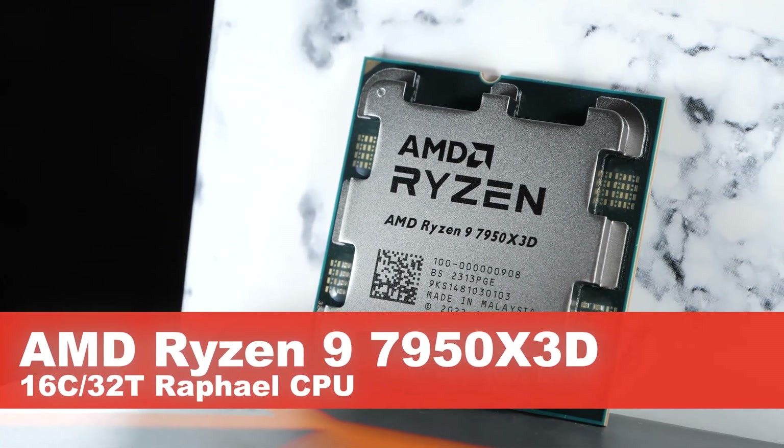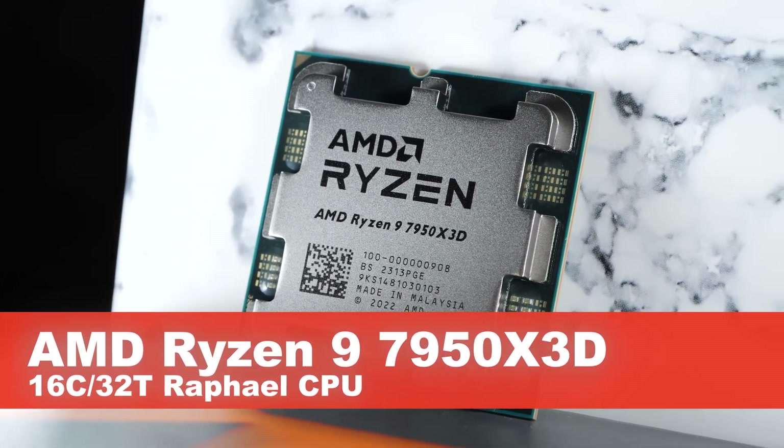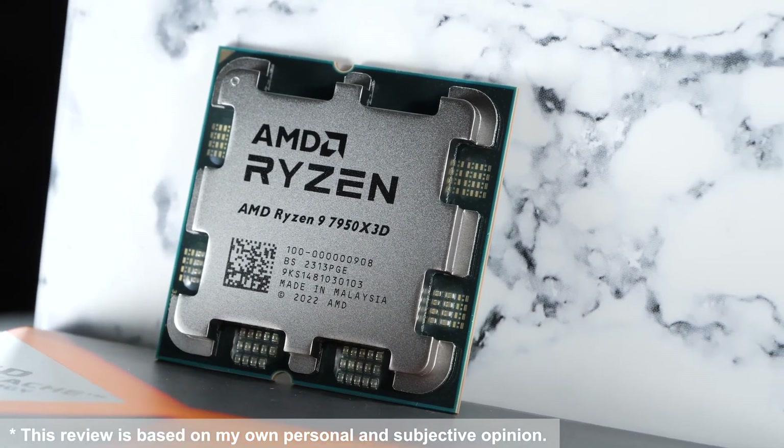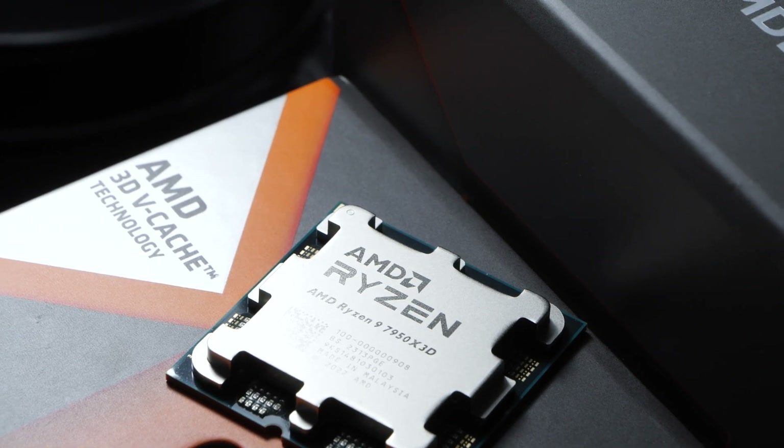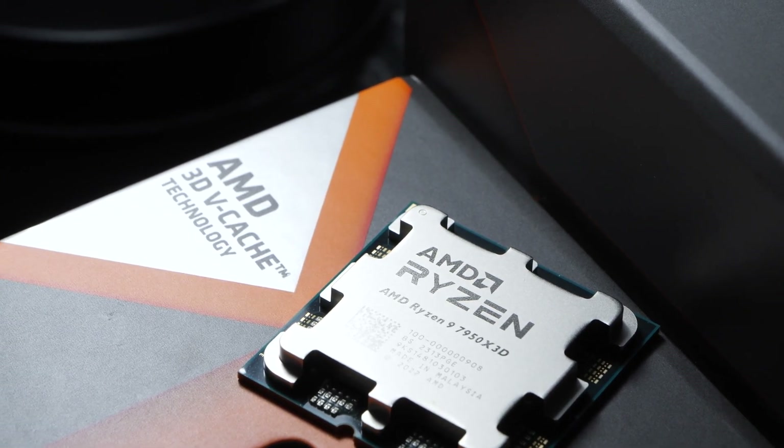Meet the AMD Ryzen 9 7950X 3D, essentially a regular 7950X equipped with AMD's 3D vCache along with some fine-tuning, to which we'll get shortly.